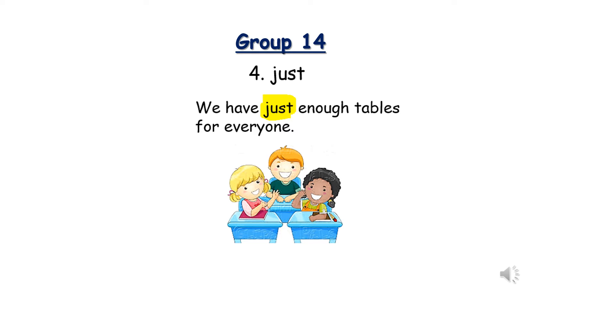Number four: Just. J-U-S-T. We have just enough tables for everyone. Just enough means you have exactly enough.